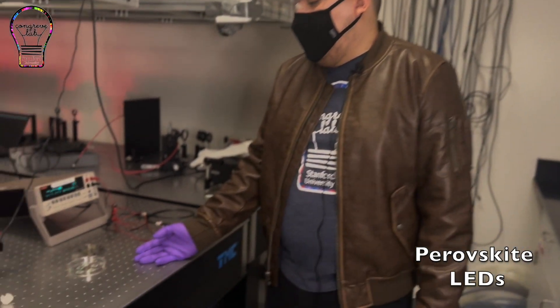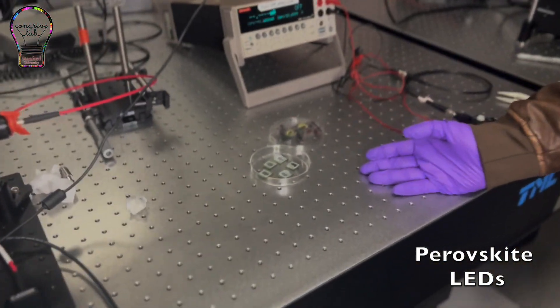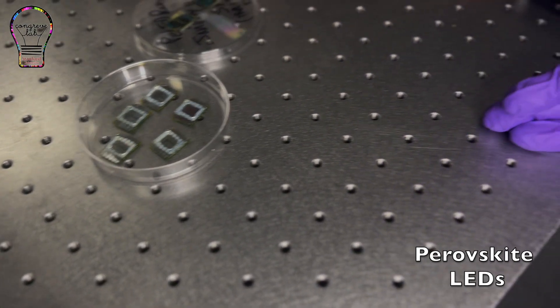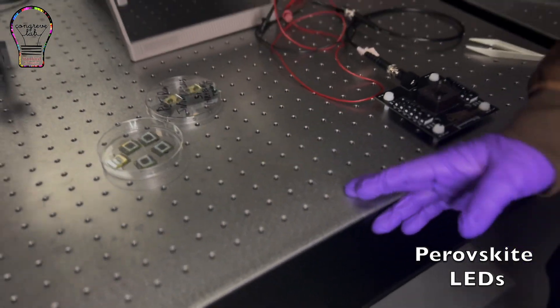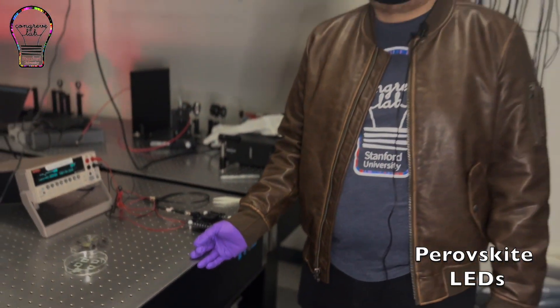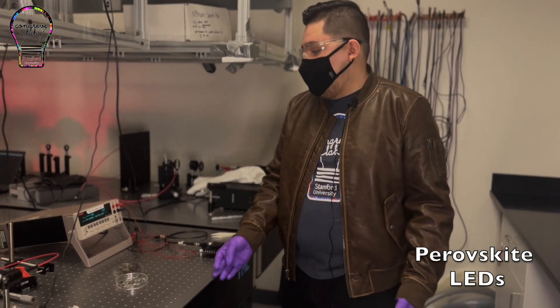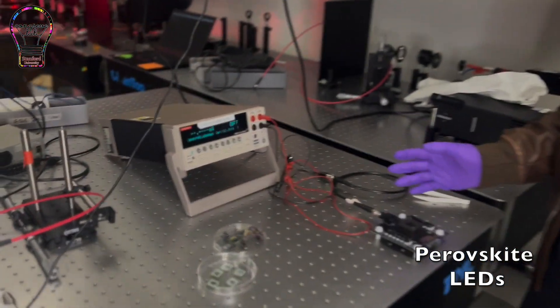As you can see here, we have several perovskite LED samples fabricated on ITO glass substrates, and I may use this lab to conduct several characterization measurements such as time-resolved photoluminescence or electroluminescence testing as well. For today, we'll simply look at how these LEDs light up.